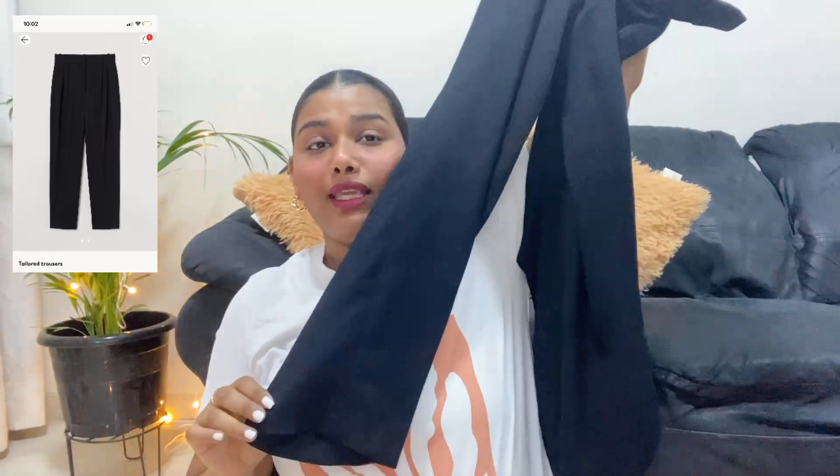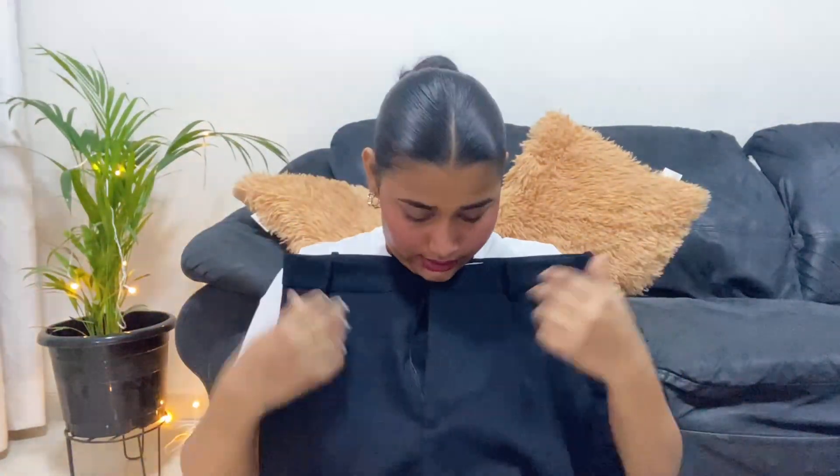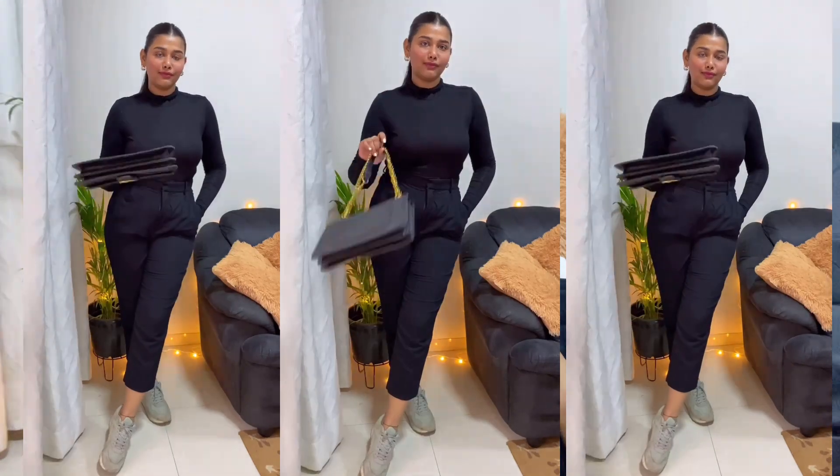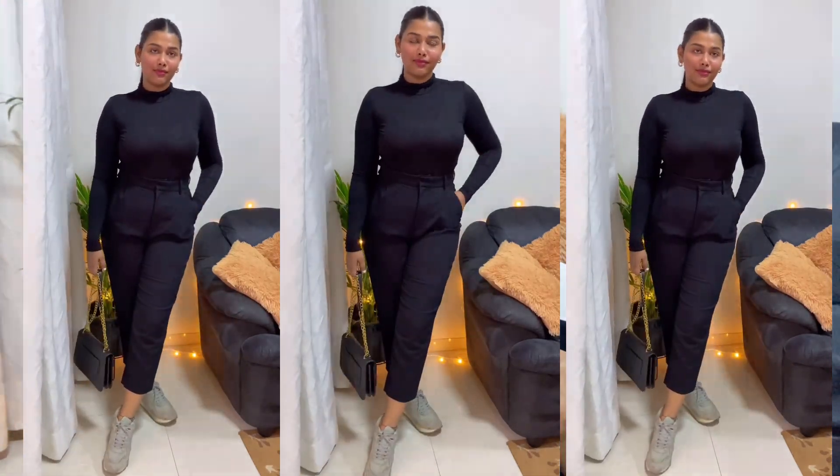Those are the three t-shirts I bought. Now talking about the bottom wear — this time I invested specifically in bottoms. The first piece is a black trouser, wearable by anyone: college, office, anywhere. I already own three or four trousers but I really wanted this one. It's a very simple, beautiful black trouser, great for styling. You should definitely have something like this in black.